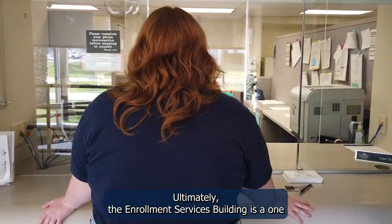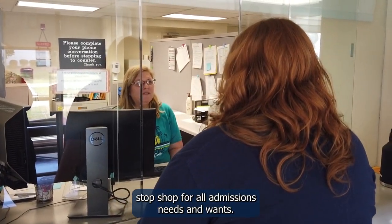Ultimately, the Enrollment Services Building is a one-stop shop for all admissions needs and wants.